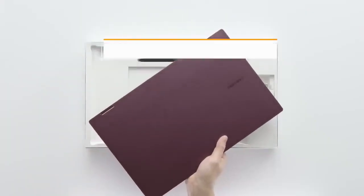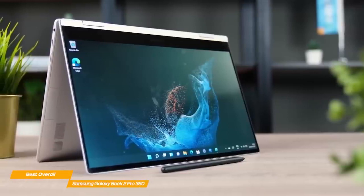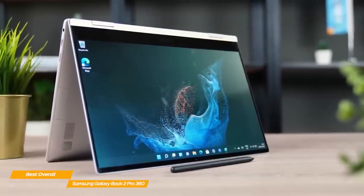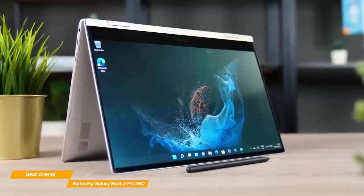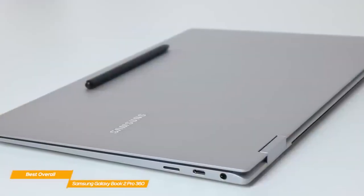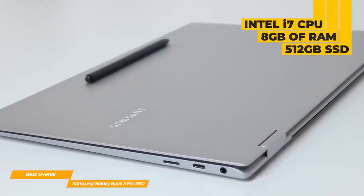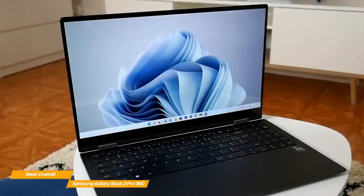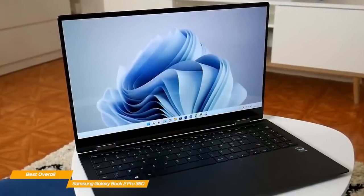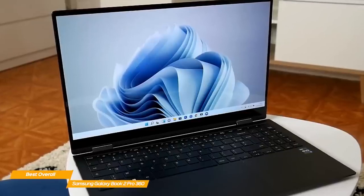Next, the Samsung Galaxy Book 2 Pro 360, which is my pick for the best 2-in-1 laptop overall. The Samsung Galaxy Book 2 Pro 360 is arguably the best 2-in-1 laptop overall because it features tons of high-end specs and a huge 15-inch screen at a great price. It has an Intel Core i7 CPU, 8GB of RAM, and a 512GB SSD. Samsung's performance with everyday tasks is flawless, and it also performs incredibly well even when pushed to the limit with photo or video editing.